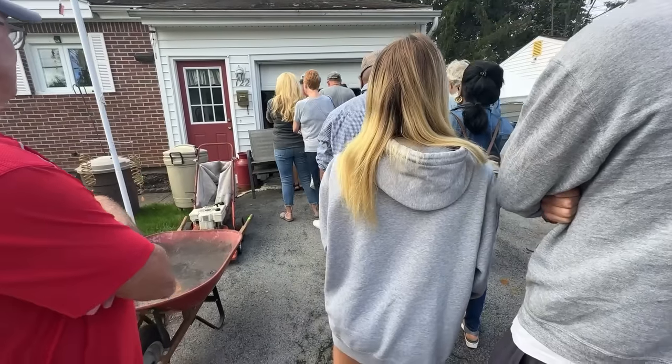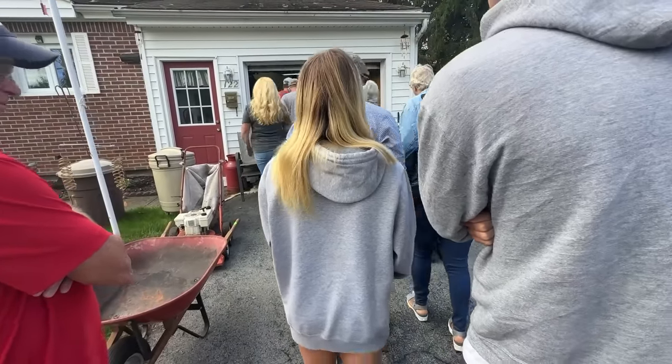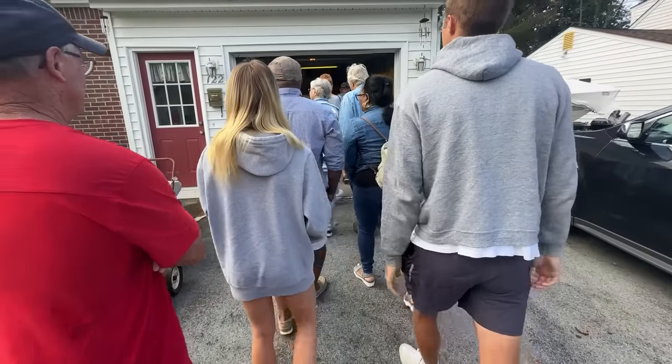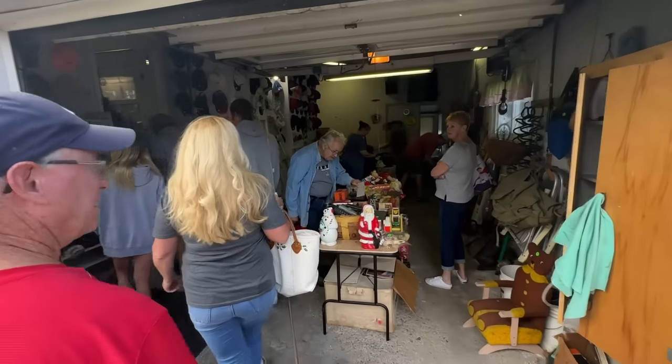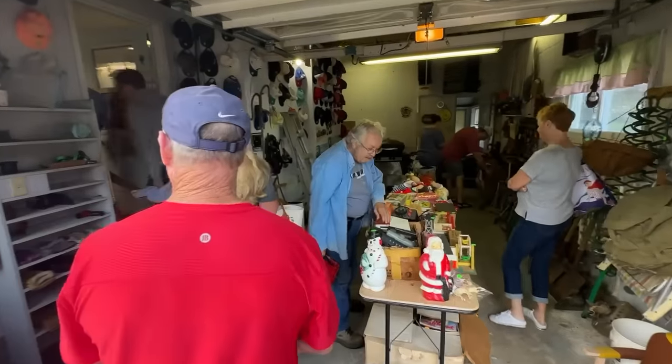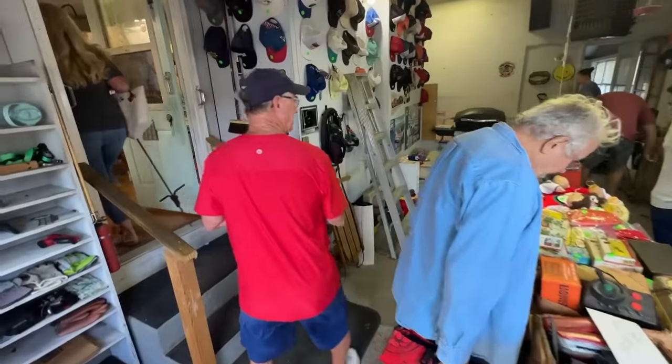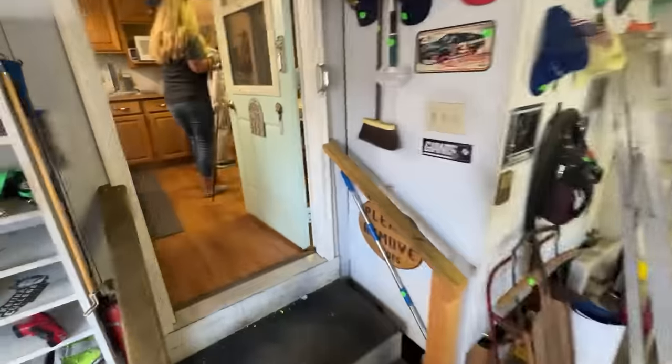The door is opening — I'm going to head straight in. There's something I was looking for from the pictures, so let's see if I can find it.